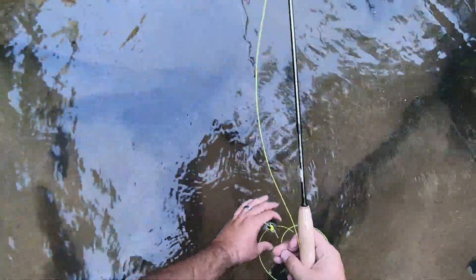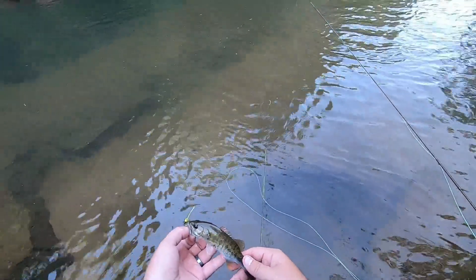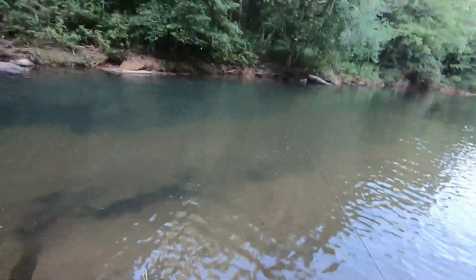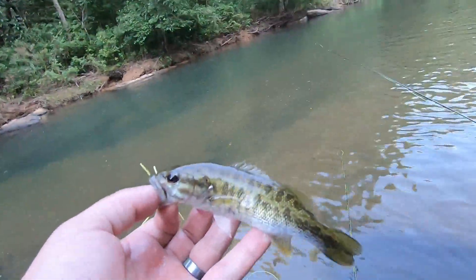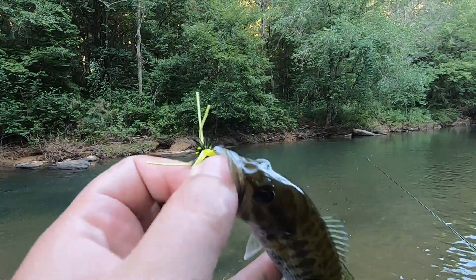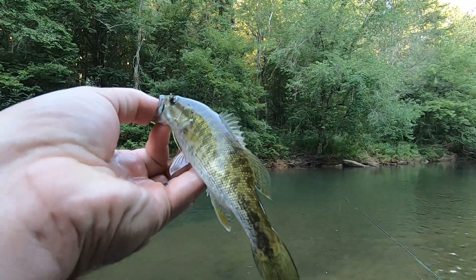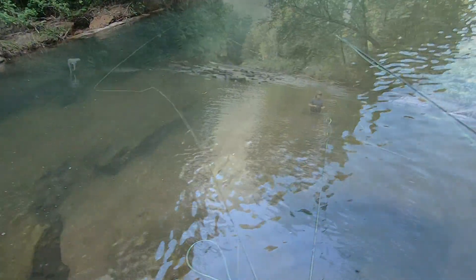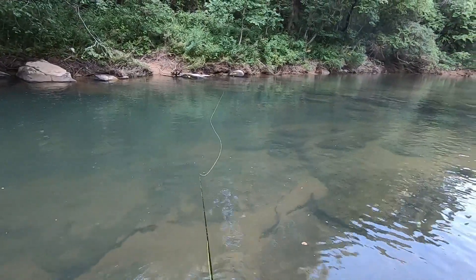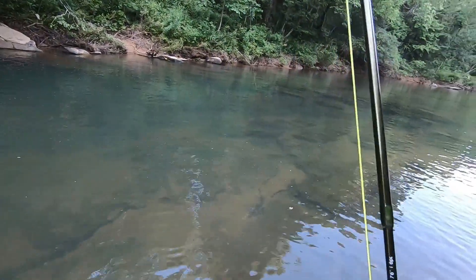Right out there — this is a Bartram's bass. Little guy. Where'd you catch him at? Right out here. They have to take the waterproof off. Little Bartram's bass. Take that popper. Got that white crescent. Oh yeah. Got him.